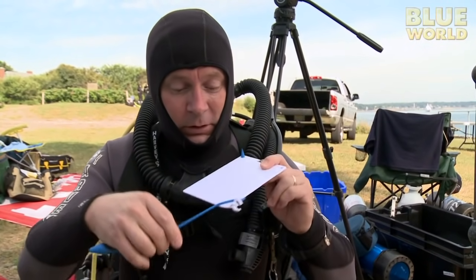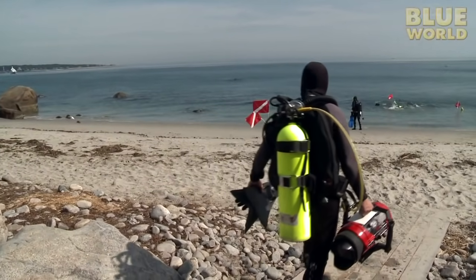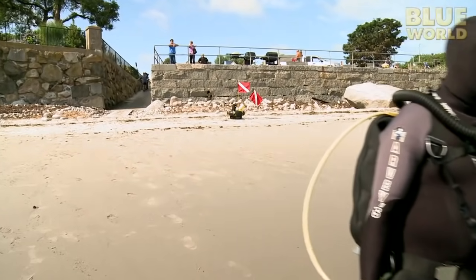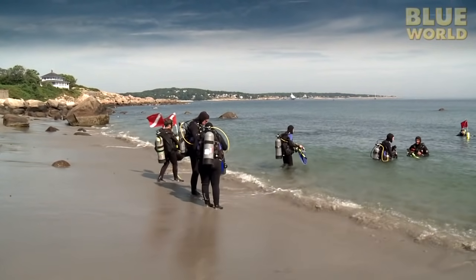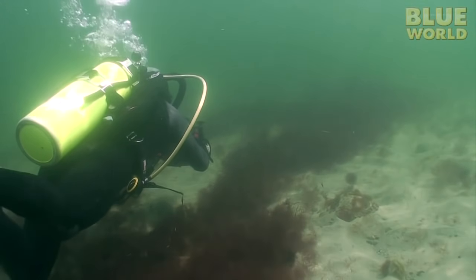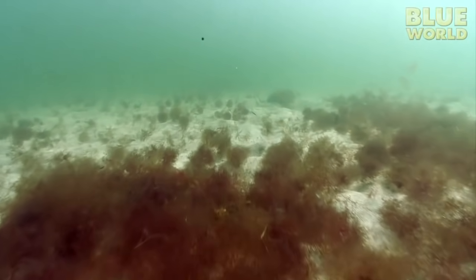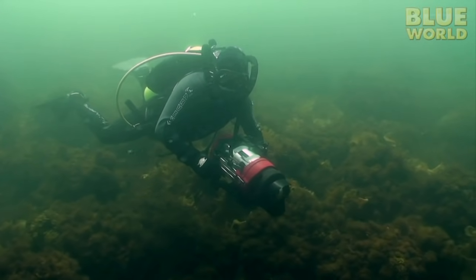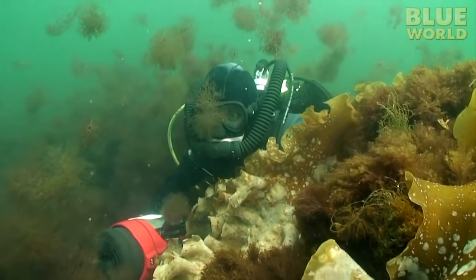I've got a slate and a pencil, so I can write down what I see. My slate works underwater, so I can make notes as I go. I'm heading into the water with a bunch of other divers. We'll spread out to cover a large area — hopefully we don't all count the same fish. As I head out to deeper water, first I cross a vast expanse of sandy seafloor. There isn't much here, just a bunch of drifting seaweed and a few rocks. Finally, I get to the bigger boulders out a little further. There's kelp and plenty of good places for fish to hide. This should be a good place to find some fish.